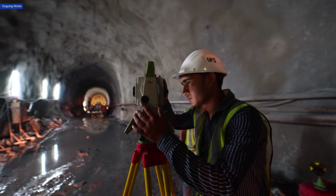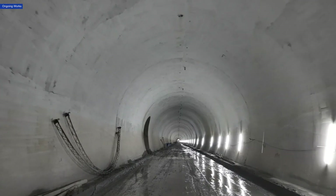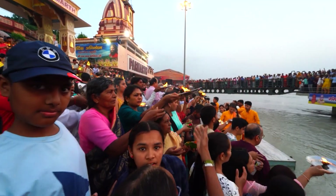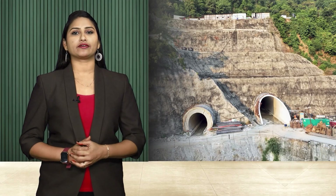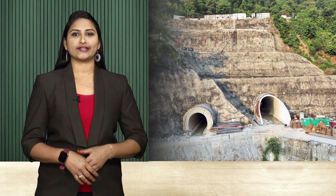Despite the challenges, the construction work is progressing at a rapid pace. With each milestone, MILA is beating the impossible and making travelling to Char Dham sites easier and safer. This is not an ordinary railway undertaking but an engineering marvel in the most challenging terrain.